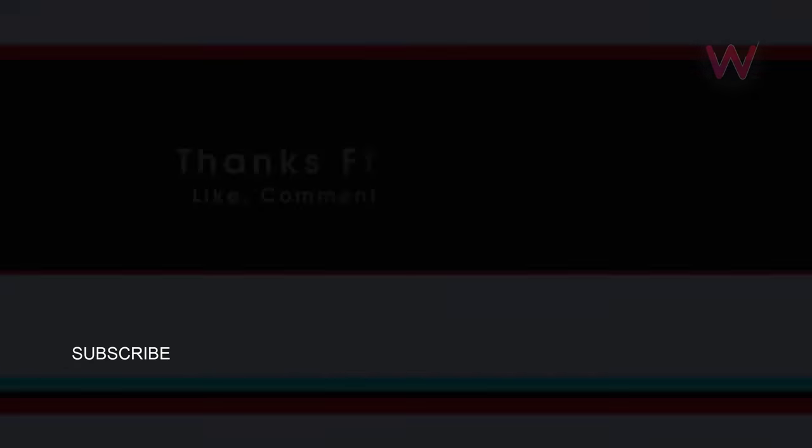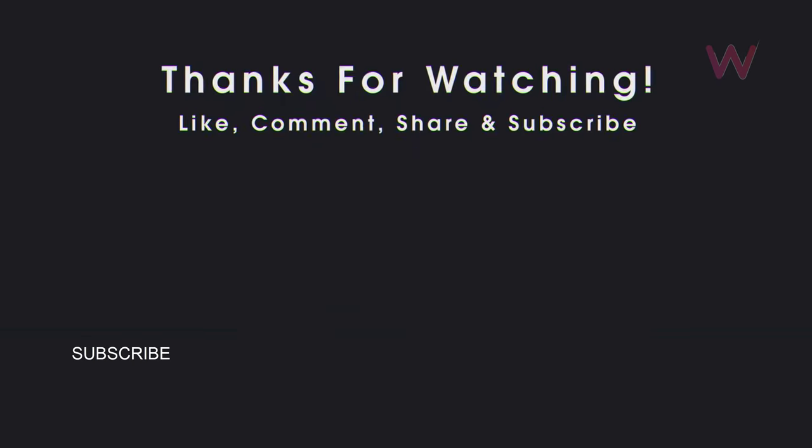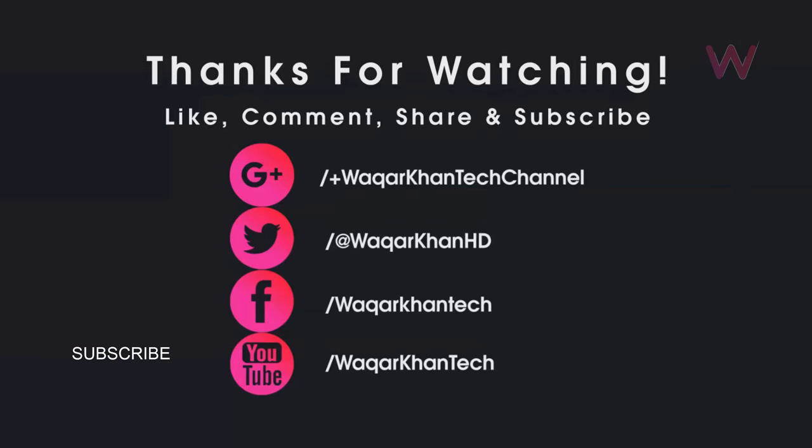That's it for this video. Let me know your opinion on the newly leaked photos of the OnePlus 7 Pro. Don't forget to hit the like button and subscribe for more videos like this.